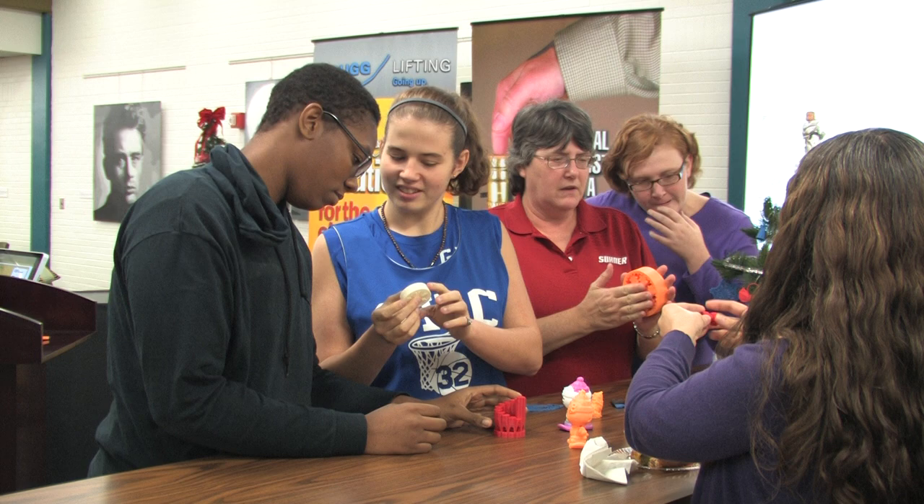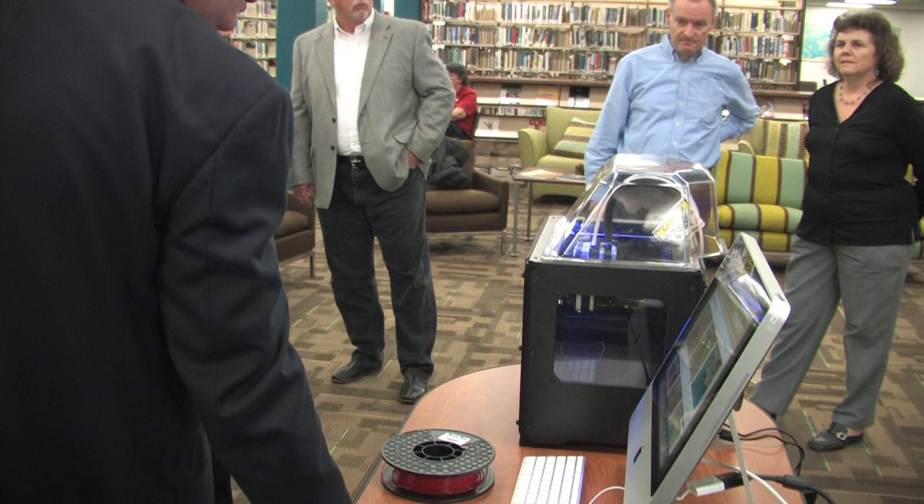We also want for our community to have access to this technology. So not only is this printer available to our students but this printer is also available for use by anyone in our community.